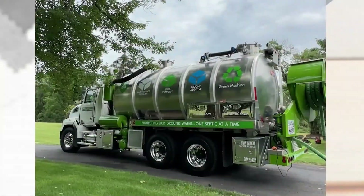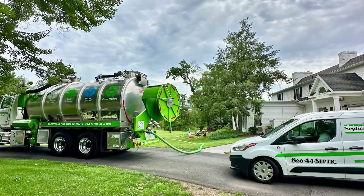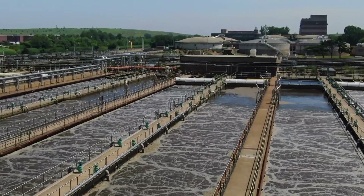We're very proud of our recycling pump truck. It's the first of its kind in the state of New Jersey. It's a green technology vehicle. In the past, our other trucks are very conventional, which means for every gallon of liquid you remove from a septic tank, you're forced to take that gallon to a recycling center or a treatment facility.